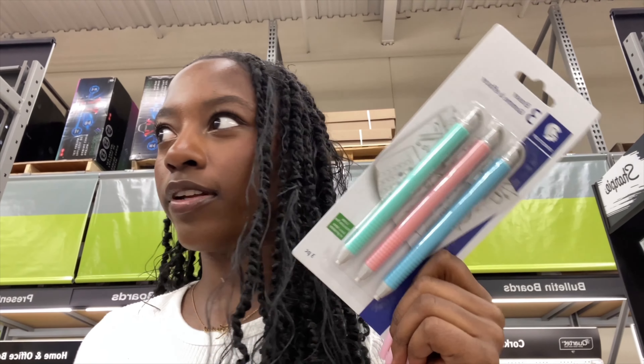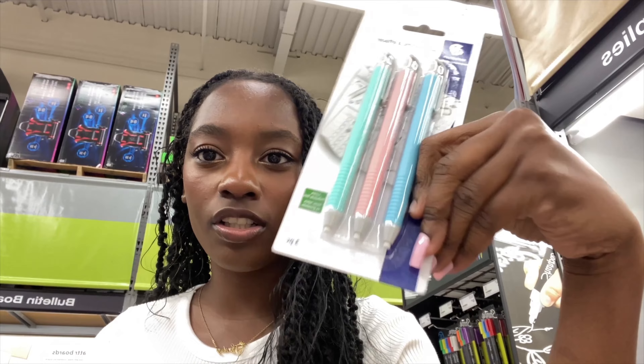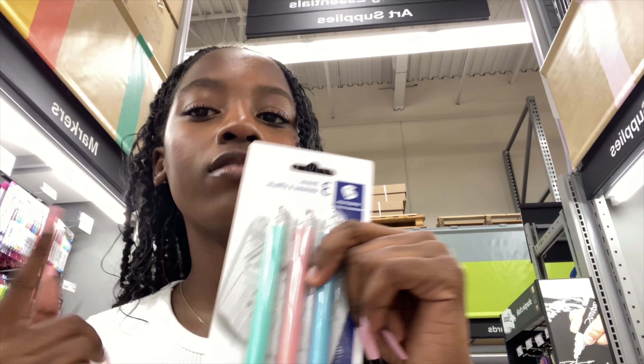Why did I pick this up thinking it was pens? It's erasers — like they have pencil erasers, it's literally just the eraser. That's kind of cool but I'm going to put it back. If they had pens like this it would be cute but I don't see any, so I'll just look again maybe.